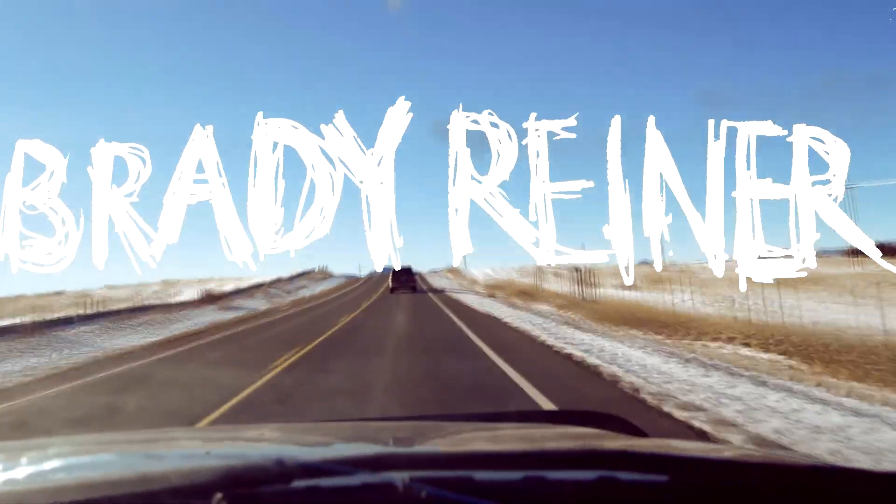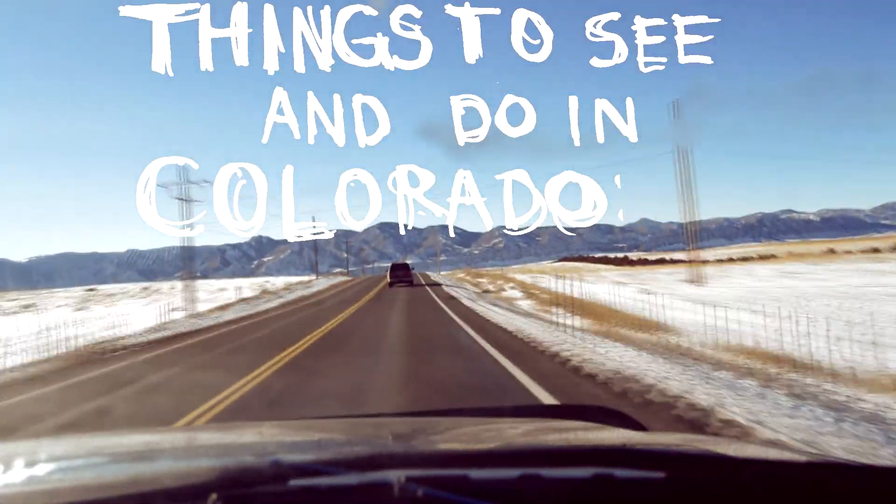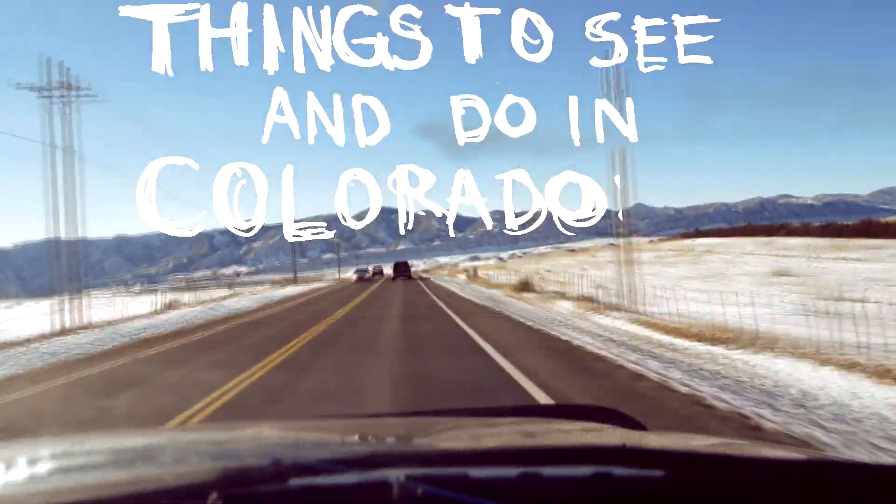Today we will be at Roxborough State Park for the first episode of Things to See and Do in Colorado. Let's do this.